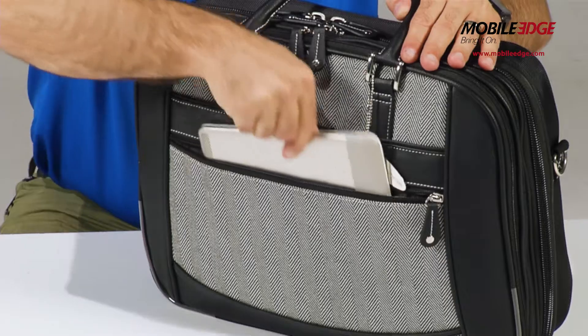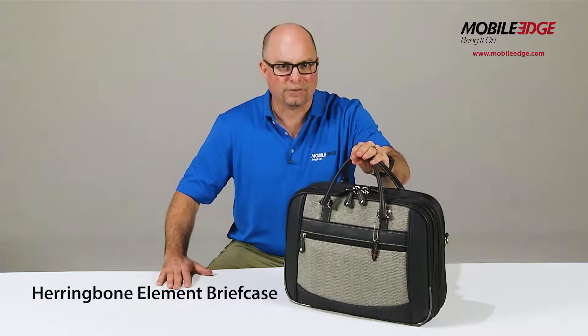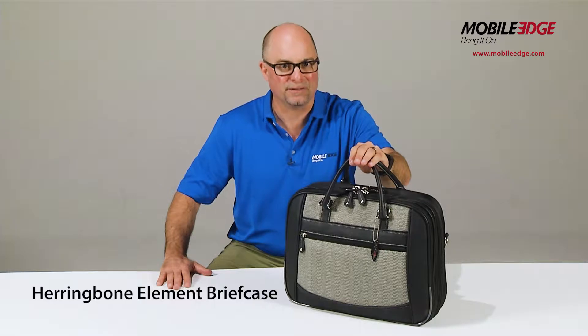An exterior pocket, convenient trolley strap, and a detachable padded shoulder strap complete this perfect travel companion. Designed for laptops up to 16-inch and tablets, the Herringbone Element Briefcase offers these great features.